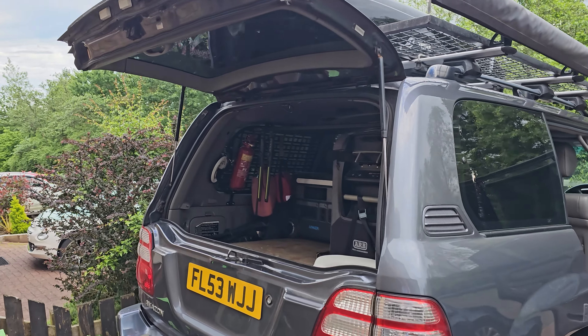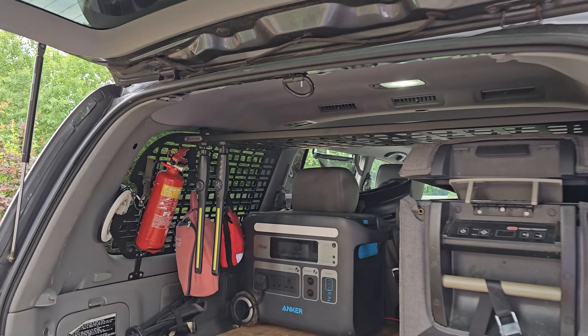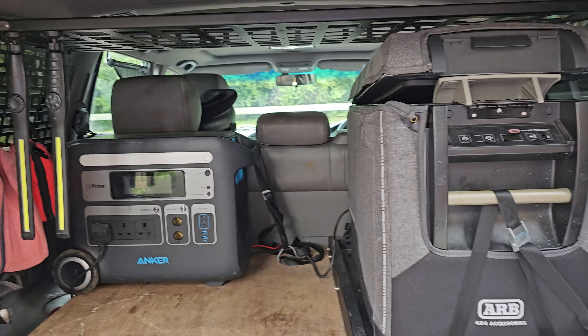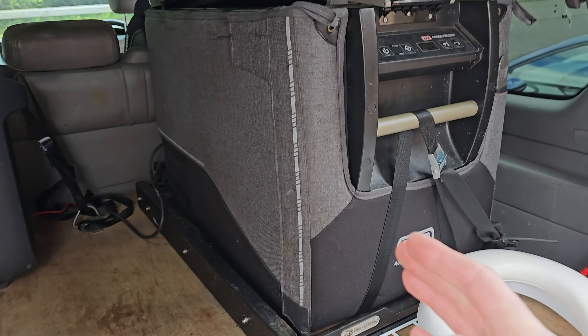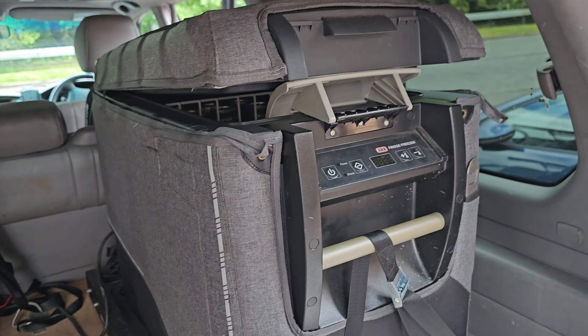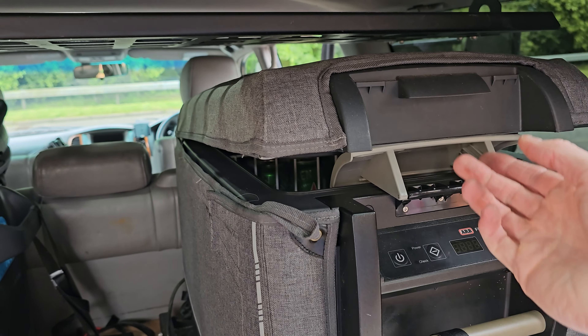Today I just have a short video because someone was asking about the storage system in the back. In the interest of keeping it brief, the fridge came with the car. It's a big ARB fridge, 47 litres, and that's been great.